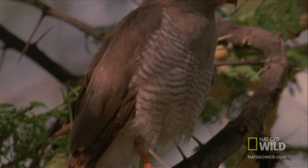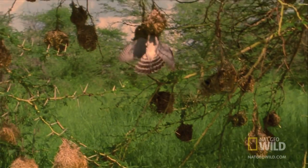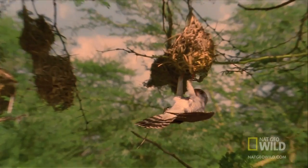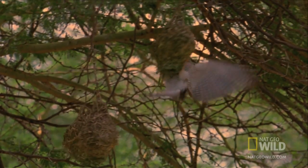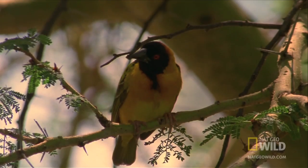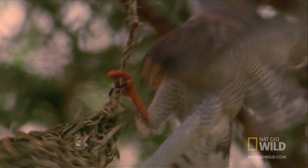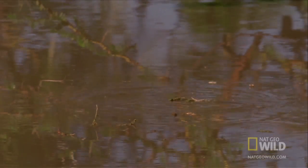Fending off this attacker won't be so easy. The gabar goshawk can perch right on the nest. Actually breaking into it is a little harder, but all it takes is one little design flaw and the hatchlings are toast.